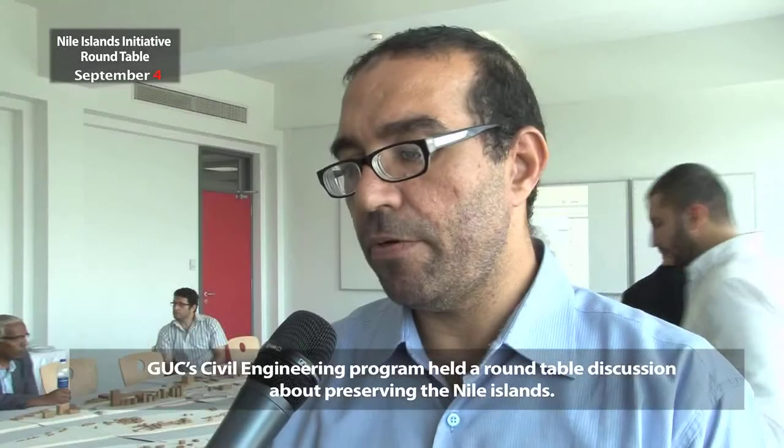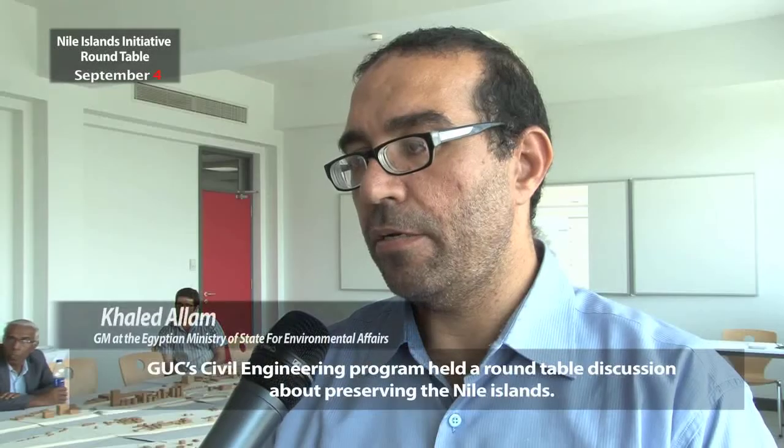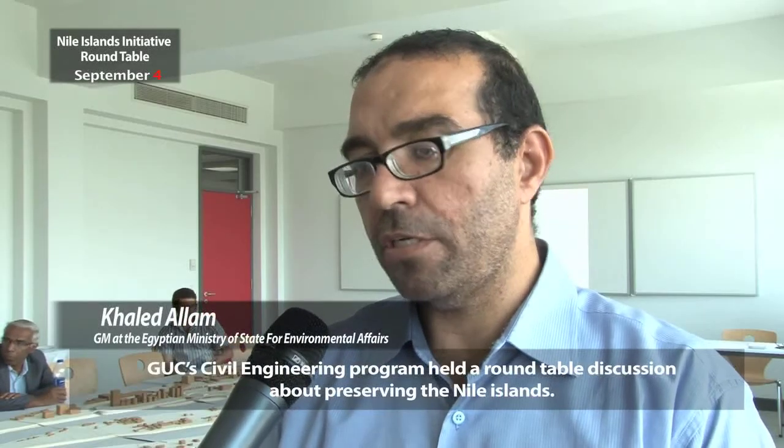We're going to see how we can use these activities to monitor what we can do and follow the problems of the situation of the Nile Island.